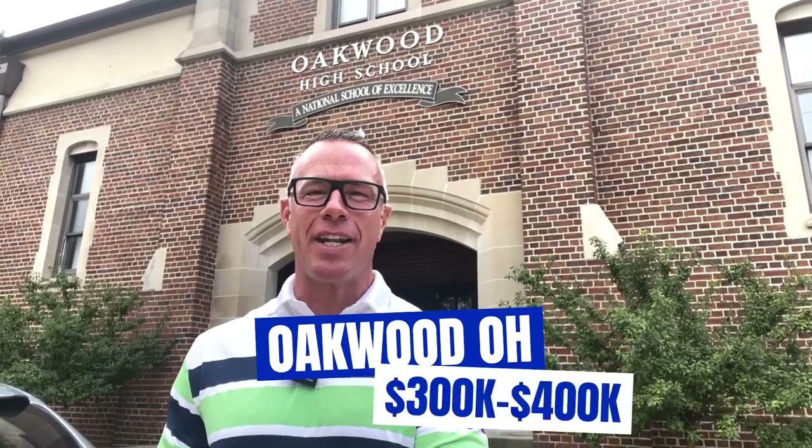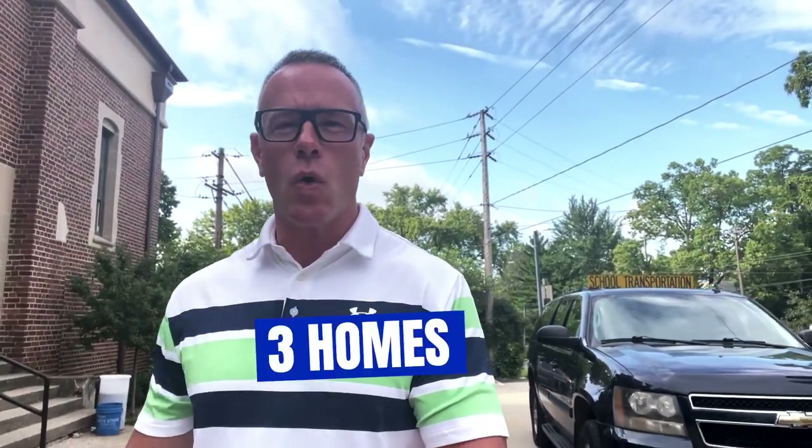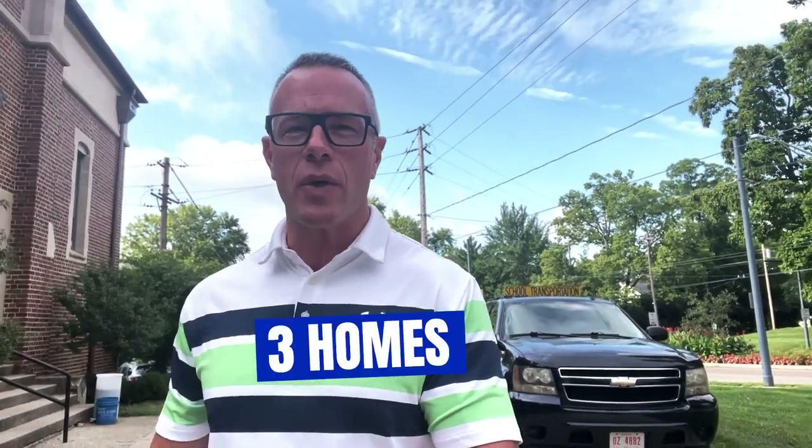So you're thinking about moving to Oakwood, Ohio, and you have a $300,000 budget. Well, you are in the right place, my friends. I've got a great video in store for you today. We're going to look at three homes here in Oakwood — one in the low 300s, one in the mid 300s, and one in the high 300s. Stay tuned for that last house. I think it's the best value in Oakwood. You're going to want to see that one.